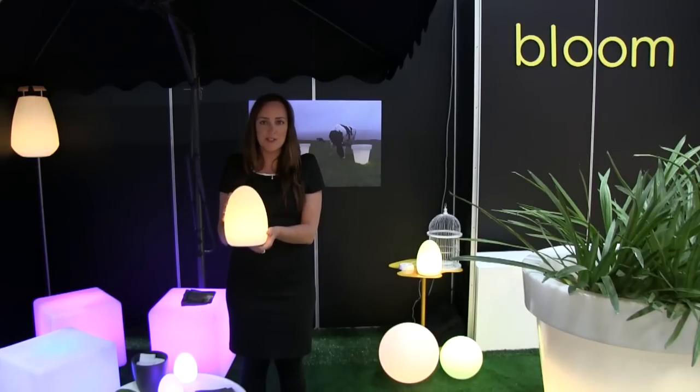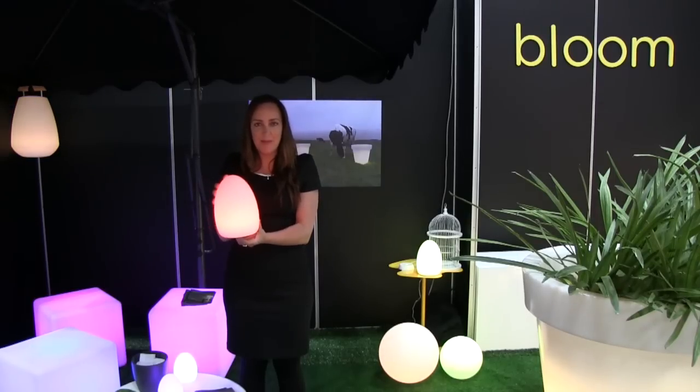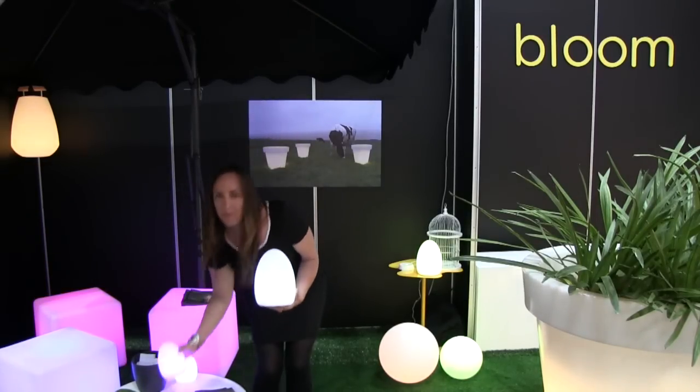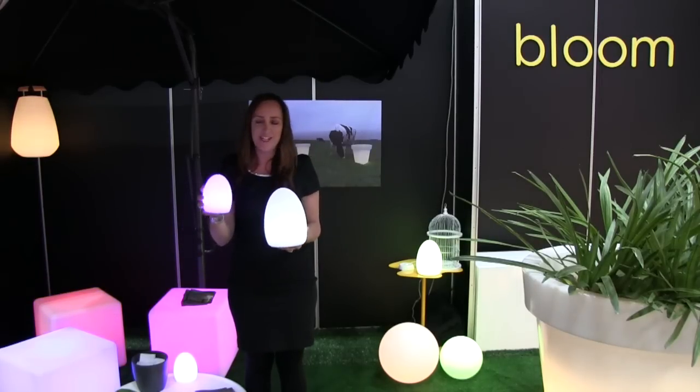We've also got these eggs which are brilliant for tabletops — they change colour so you can choose various shades, red for example, or different intensities. We've also got our brand new smaller egg, which is a really cute little shape.